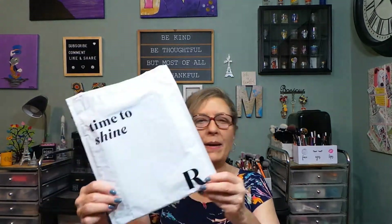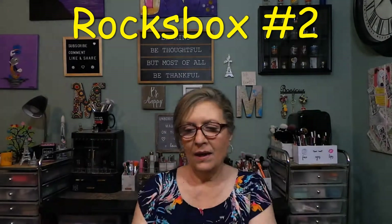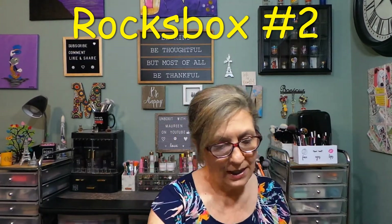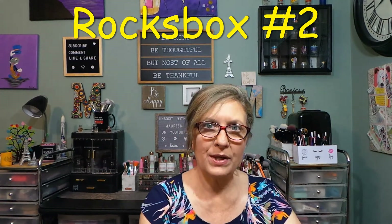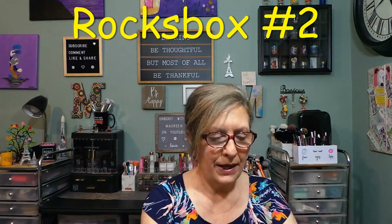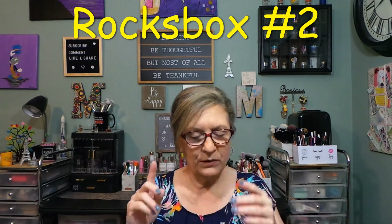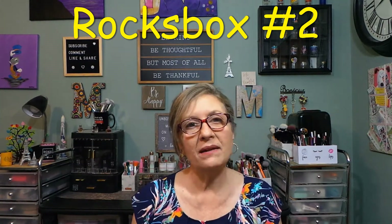Hi everyone, thank you so much for stopping in today. I have a bag here with the R on it — this is Rocks Box. They are quick: once you send them back, they quickly get another one out to you, which I like. Rocks Box is $21 a month, you get three pieces. Sometimes you get a preview — you just got to be quick with the previews. You can swap products to get what you want, or just let them send what they choose.